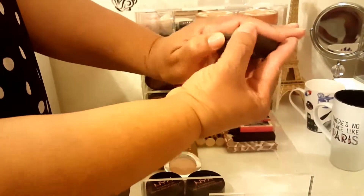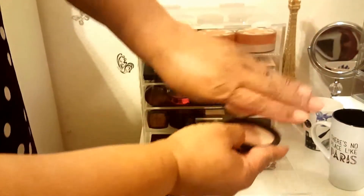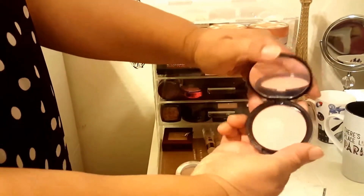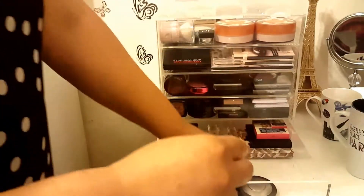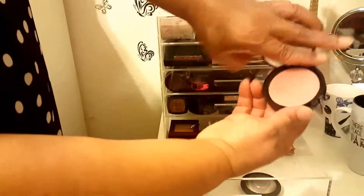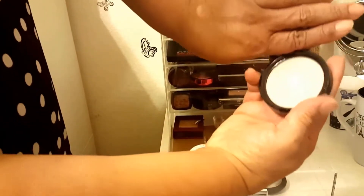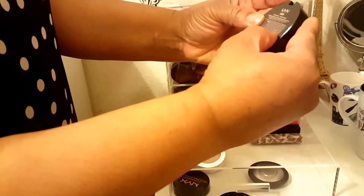Then we have the infamous Jaclyn Hill Champagne Pop - beautiful. Then I have four NYX illuminators. This one is in Enigmatic. Can't read that little writing - this one is Chaotic. This has a little shimmer in it. And this one is in Ritualistic. Beautiful, beautiful. And this one is in Narcissist.